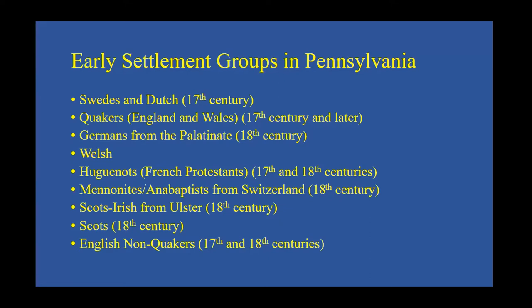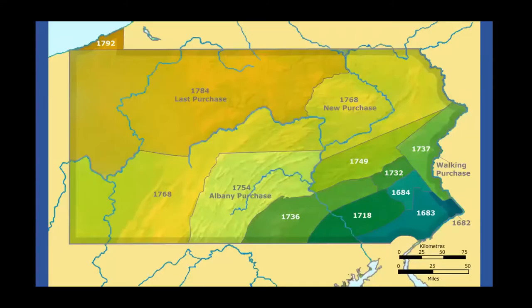Finally, some non-Quaker English settlers also came. Penn's initial charter was only for the section containing modern Philadelphia along the Delaware River. Through a series of treaties with the Indians, Penn and his descendants greatly expanded Pennsylvania. For example, in 1737 the so-called walking purchase allowed them to claim land from the Lenape Indians as far as a man could walk in a day and a half. They hired their fastest runners, claiming an area of 1.2 million acres. More purchases followed in 1749, 1754, 1768, and 1784, building up the colony to the size we know today.